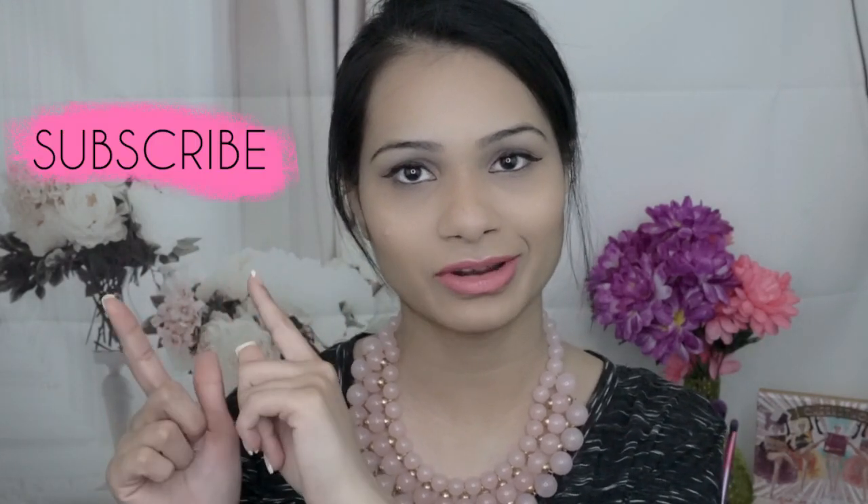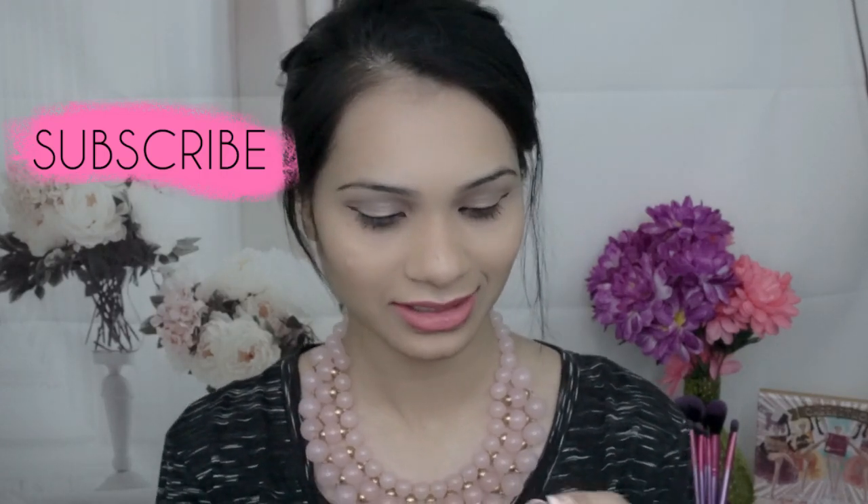Before I get started, if you're new to my channel, welcome. My name is Hina and I post videos every week. If you'd like to see more of me and my channel, please go ahead and hit that subscribe button right over here to stay updated on my future videos.